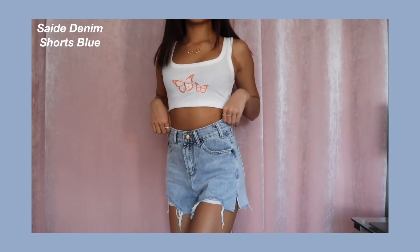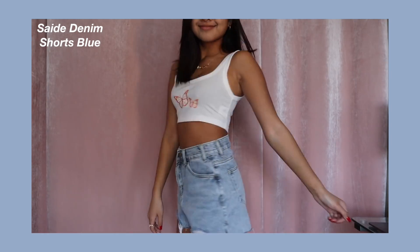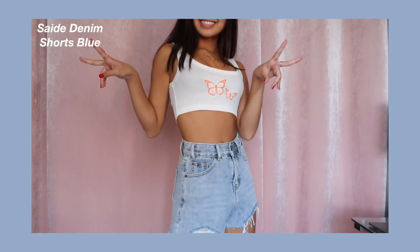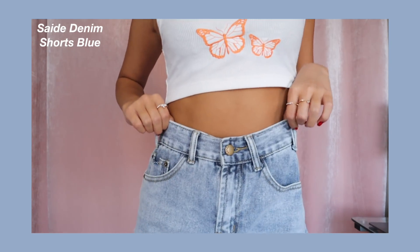Moving on to shorts. The ones I have on right now are called the Say Denim Shorts in Blue. They're more of like a longer short, which I really like — because sometimes short shorts just are not it. These I love because they give you space and they're comfy. At the bottom they're kind of distressed and they have little rips. I definitely will be wearing shorts since I live in California and it doesn't really get cold until end of November.